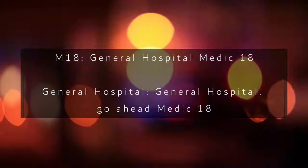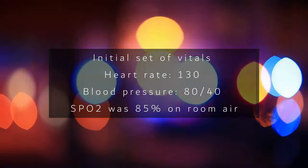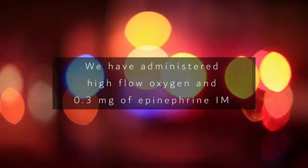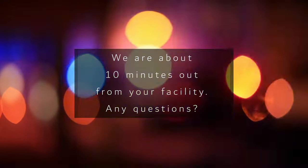En route to the hospital, we give our radio report: General Hospital, Medic 1-8 en route emergently with a 25-year-old male — anaphylactic reaction after bee sting while running. Initial vitals: heart rate 130, blood pressure 80/40, SpO2 85% on room air. Patient had hives, urticaria, stridor, and wheezing. We administered high-flow oxygen and 0.3 mg epinephrine IM. Last vitals: heart rate 100, SpO2 95% on high-flow oxygen, blood pressure 110/86. Approximately 10 minutes out.